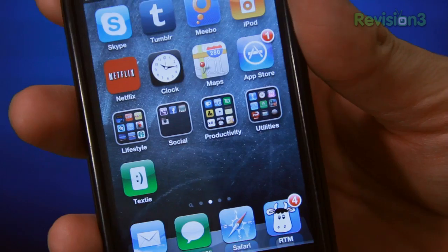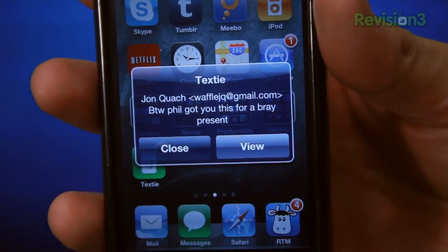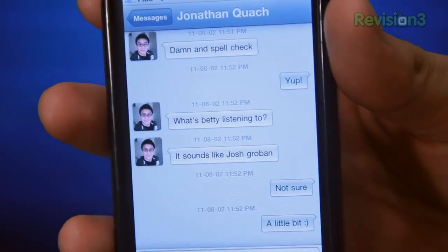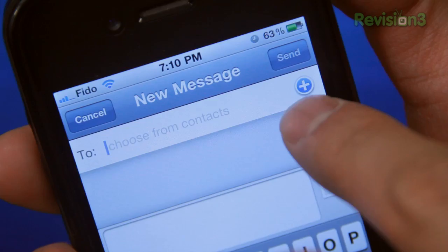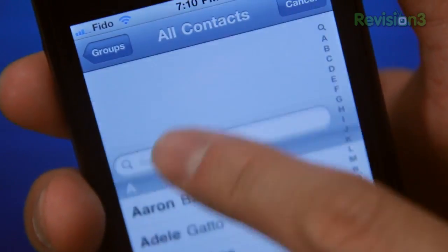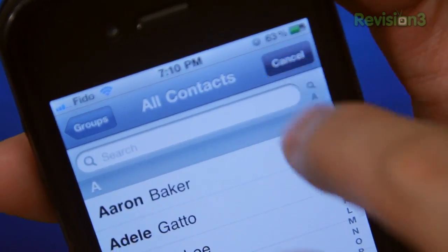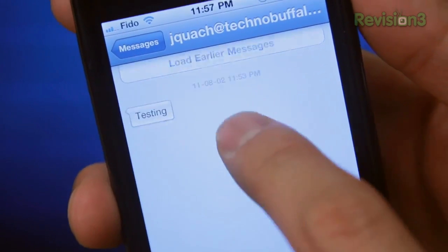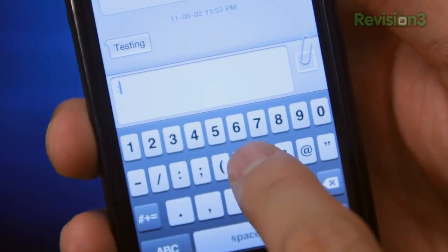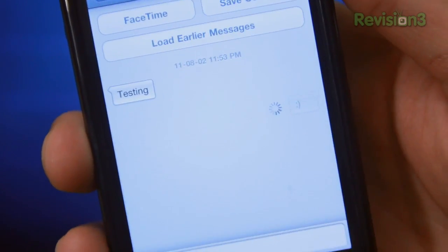Like any good messaging application, Texty has push notifications with sound, so when you're around people you can give out the impression that you're really popular. All of your friends' info, including their avatars, comes from your contacts app — super handy. I love it when things sync together. And if you thought that was magical, you can even FaceTime with your friends right from the application.